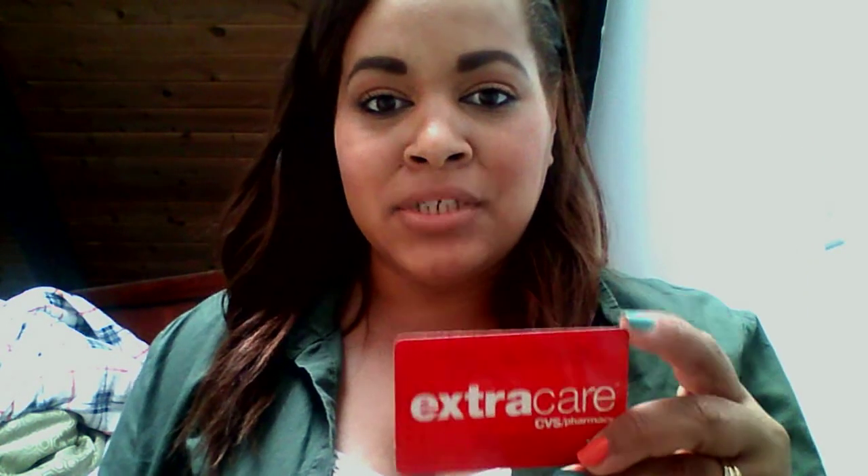I wanted to pick up a couple of makeup products. Every time I go in there I take my CVS card — this red one, the Extra Care card — and swipe it in the machine. It always prints out some coupons, but this time it said it wasn't working. I tried again at another machine down in the store and I think I only got a soda coupon, so there really wasn't anything useful.